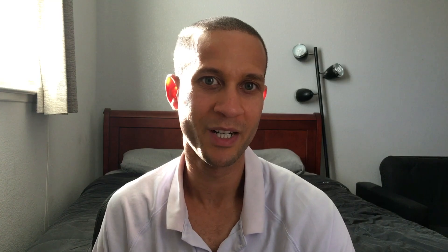Here's an example: a couple of times I had a four-hour block that paid me $72 and I managed to get all the packages delivered within two hours or a little more. After paying $10 for gas, that dropped me to $62, and divided by two hours of actual work, I made $31 an hour for that block.